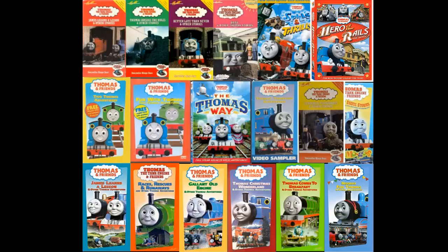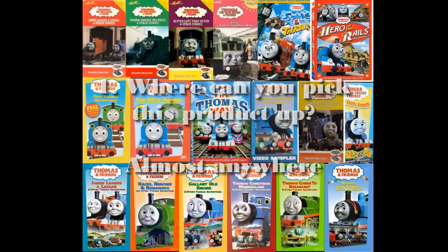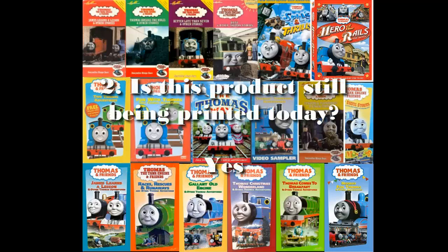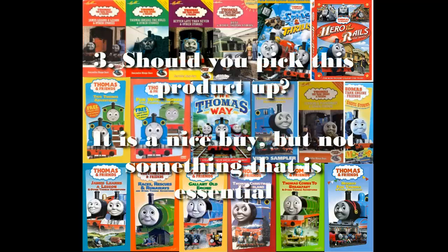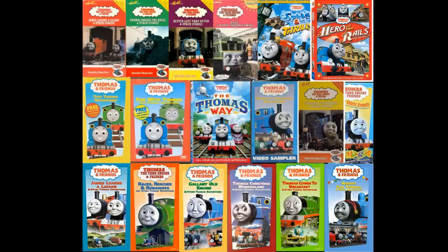Alright, guys, so we're back from the close-up, and you all saw what this product looks like — the most recent release. We're here to answer the five main questions. Question number one: where can you pick this product up? Well, I'd say you could pick this product up almost everywhere, really — anywhere that has Thomas merchandise. Number two: is this product still being printed today? Yes, it is. Number three: should you pick this product up? This is basically if I would recommend it or not. I'd say it is nice to have the VHS mastering, and I'm glad that they didn't tinker with it or change it. But it's really not something that you need to rush out and go buy right this second.